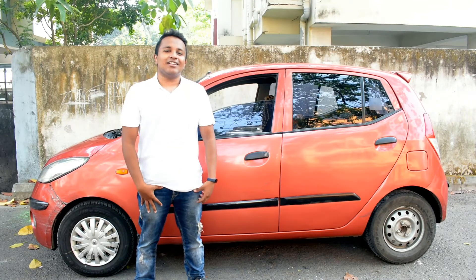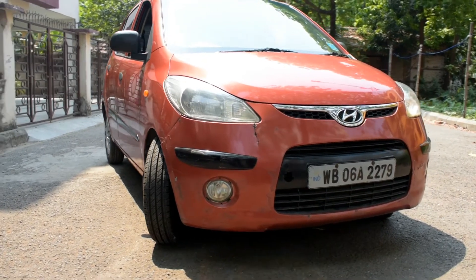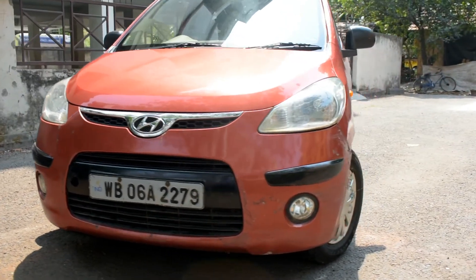This is a 2009 Hyundai i10 and today I'll be reviewing this car. The first generation Hyundai i10 was announced in 2007 in New Delhi, India. It was produced at Hyundai's Chennai plant for the domestic and export markets.